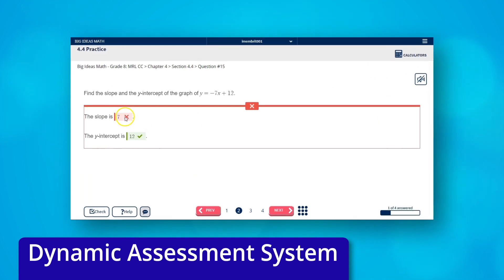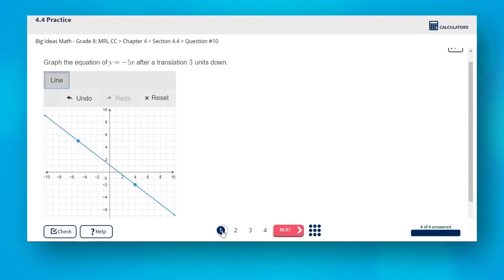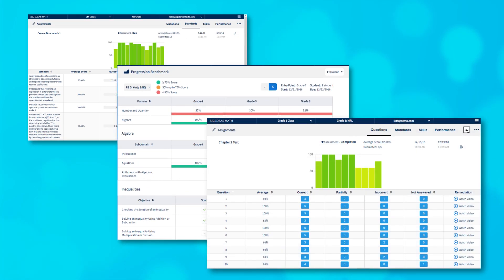With the dynamic assessment system, teachers can create customized homework and assessments with tools like drag and drop, graphing, point plotting, multiple select, and more. Data and reporting tools provide real-time feedback to drive instruction.